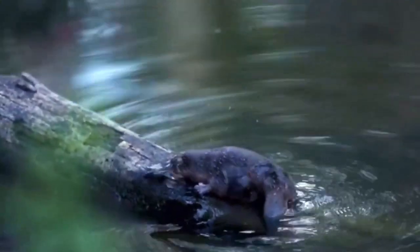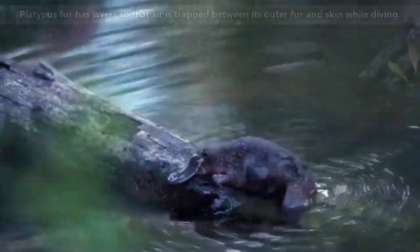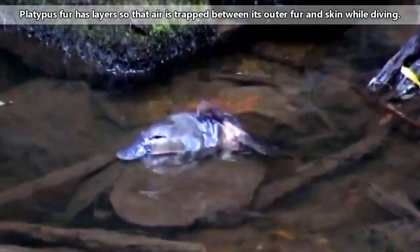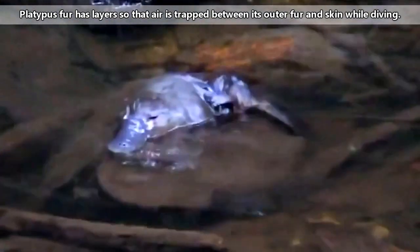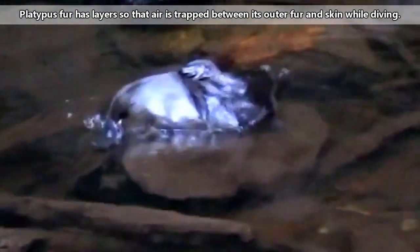The platypus also looks like an otter with its slender body and waterproof fur, and appears to have a beaver-like tail. But a platypus tail is less scaly and more furry than a beaver tail. The boys are larger than the girls, but on average the platypus is one and a half feet long and three pounds in weight.